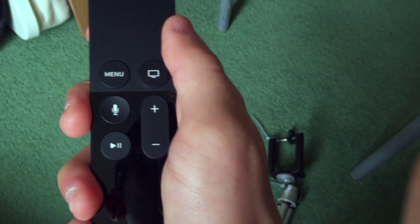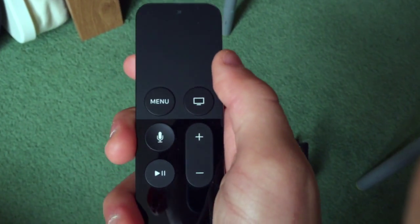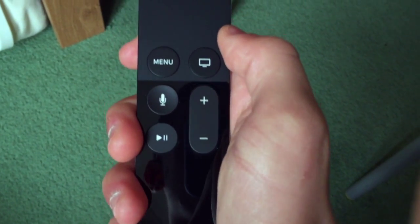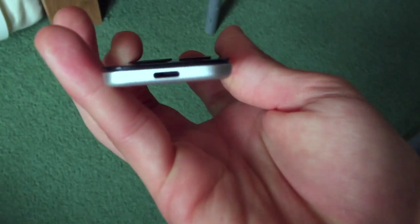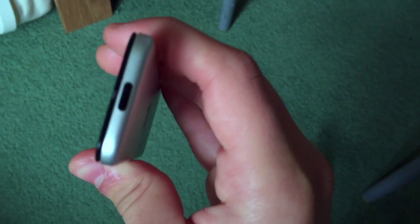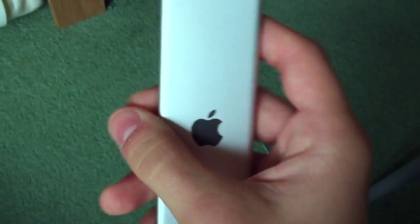Also, Apple changed the whole design of the remote, featuring a new remote with a button on the top and a touchscreen where you can slide left to right, up and down. On the bottom, as you can see, it's a Lightning connector where you can charge the remote rather than change the batteries.